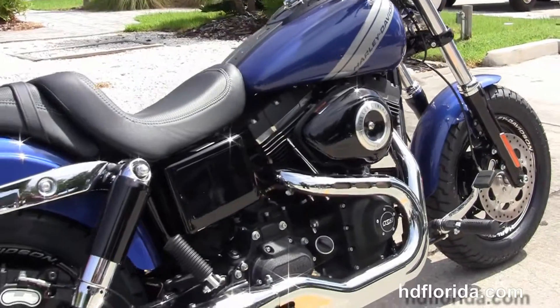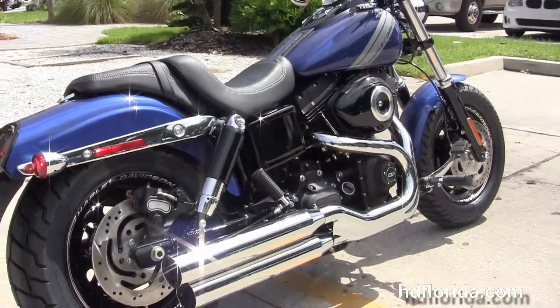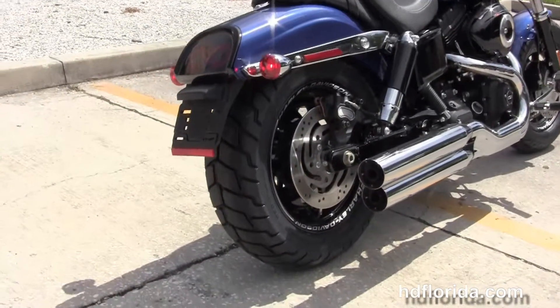It's got the rubber mounted air cooled 103 cubic inch twin cam engine with six speed transmission. The Tommy gun style exhaust with chrome blunt cut over and under mufflers.